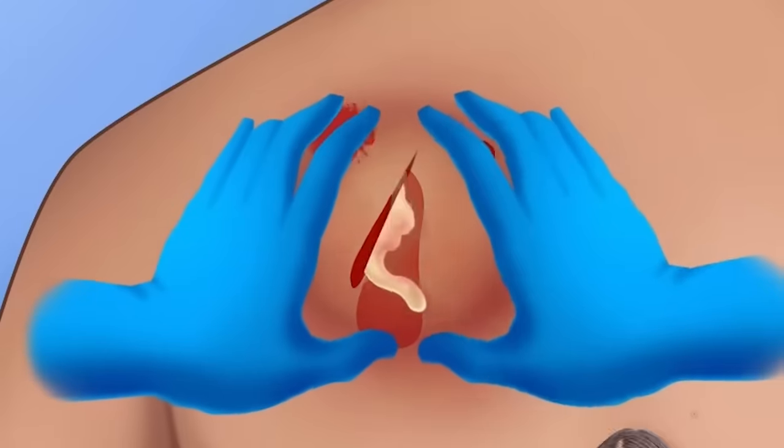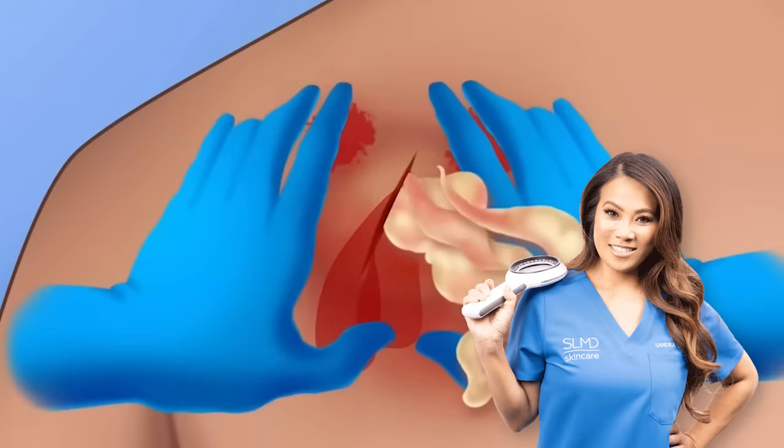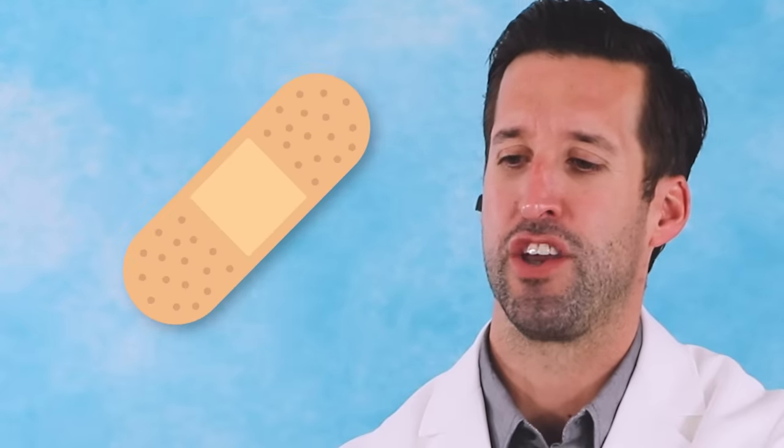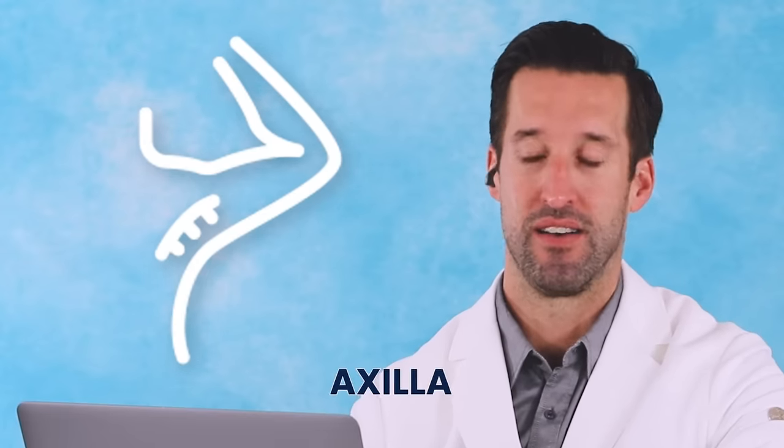We actually see a lot of people come to the emergency department with abscesses in the armpit — clogged glands — and you get this horrible, cheesy-smelling white purulent coming out. Dr. Pimple Popper is probably the place to go to look at those. We actually refer to the armpit medically as your axilla, and having a Band-Aid over that seems like nothing compared to an abscess there.